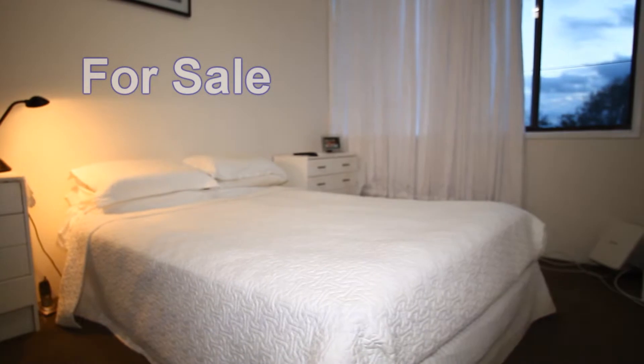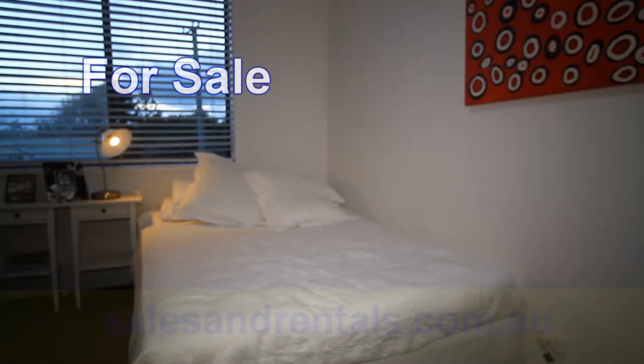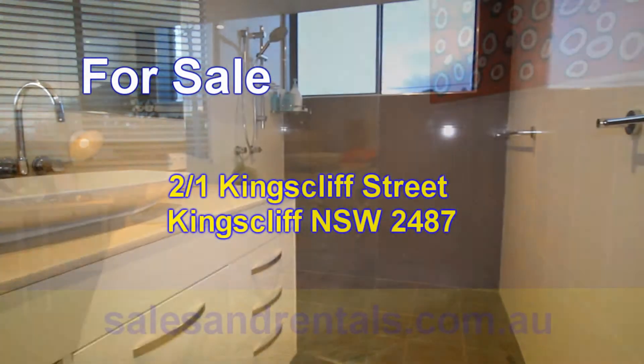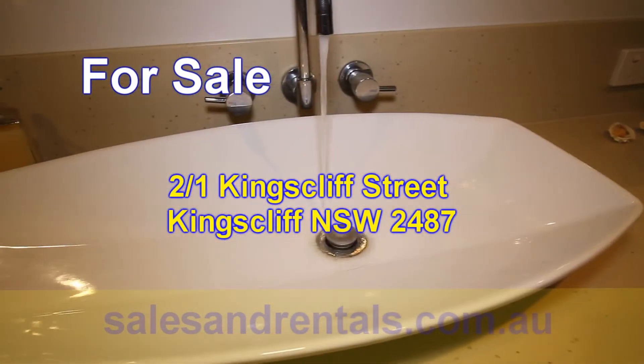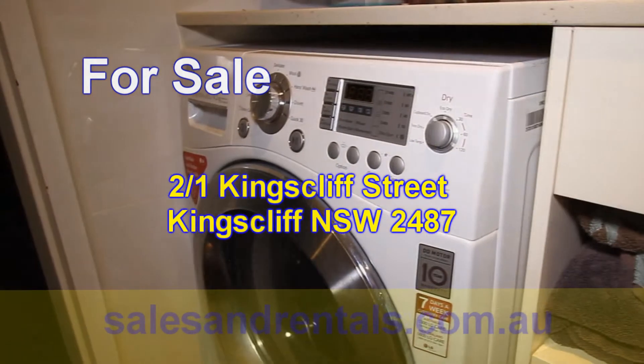Coming back inside there are 2 bedrooms, both very large, both of them have built-ins. The bathroom too has been renovated in the same colour scheme as the rest of the property. The vanity features an island sink, and the laundry has also been incorporated into the bathroom.